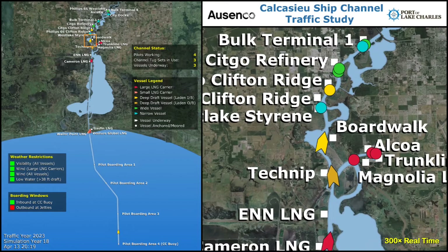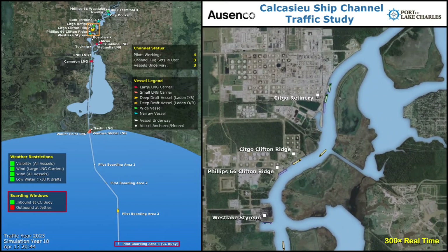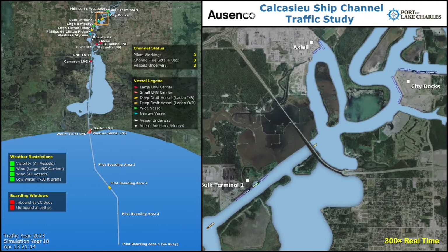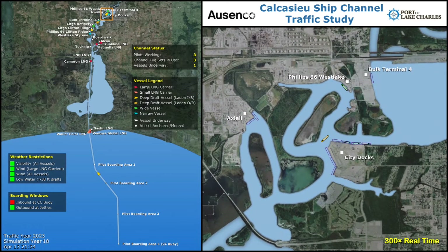Since this convoy included deep draft vessels, it required an open boarding window before it departed from pilot boarding area 4. The use of boarding windows ensured that the currents and tides were suitable when the vessels arrived at the jetties. The lead vessel in the convoy eventually approaches its destination at the city docks.